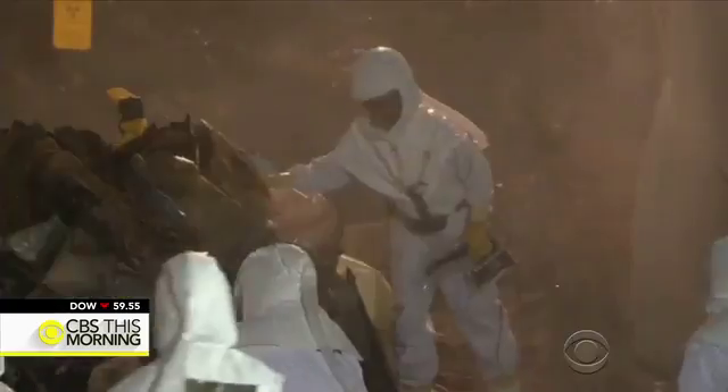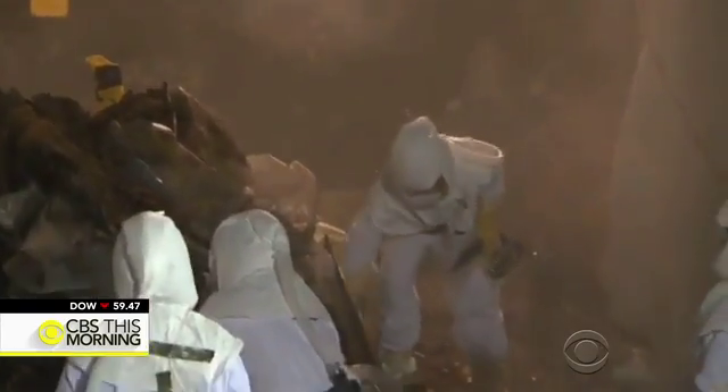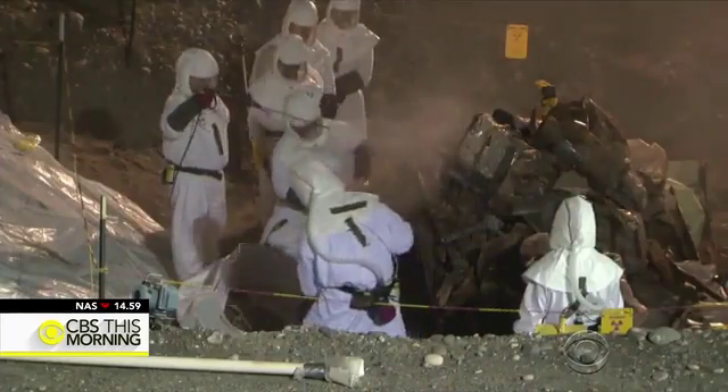The facility has been closed for nearly 30 years, but 9,000 people now work at the site on a massive cleanup effort. Some of this nuclear waste is so hot that if you were to walk by it, you would conceivably get a lethal dose of radiation.